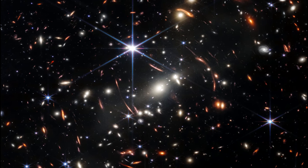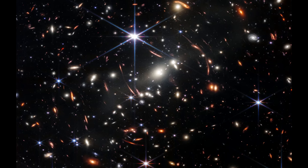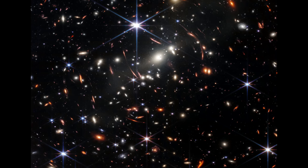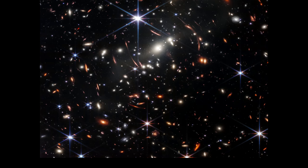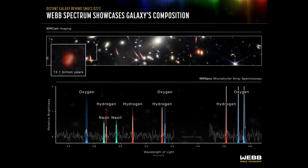Here we're back with the original deep field image. Note how it shows a variety of colors and highlights where the dust is — a major ingredient for star formation and ultimately life itself. Blue galaxies contain stars but very little dust. The red objects in this field are enshrouded in a thick layer of dust. Green galaxies are populated with hydrocarbons and other chemical compounds. Focusing on the oldest galaxy — the one 13.1 billion light years away — Webb was able to determine its chemical composition, its temperature, and the density of its ionized gas.